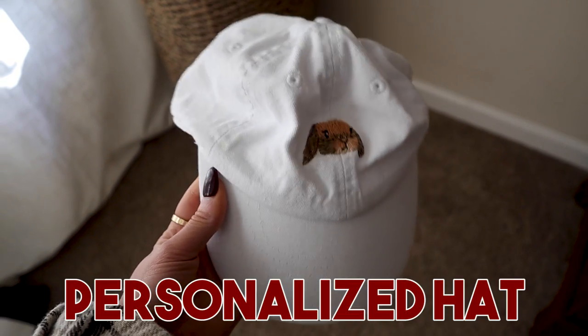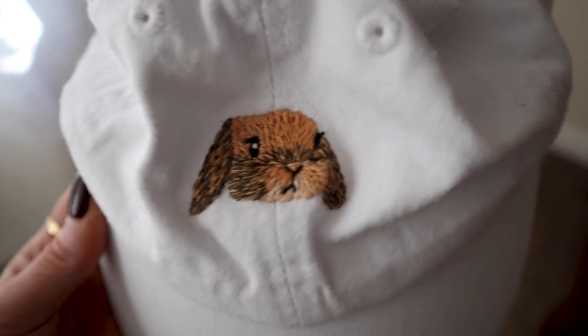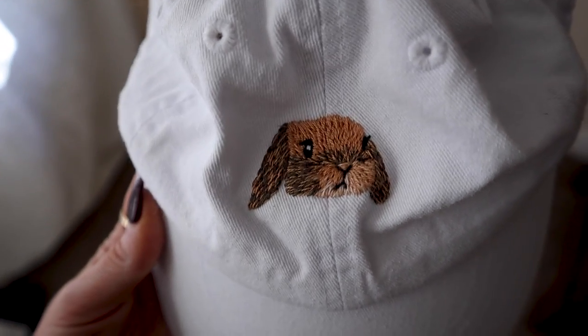Another awesome gift for anyone with a pet rabbit is an embroidered hat with your bunny's face on it. Personalizing things with your bunny's face just makes them way more sentimental and special. I am obsessed with our hat with Cinnabon's face on it — the detail is outstanding. Anytime I wear it out, people always say it's the coolest thing they've ever seen. It's a beautiful piece on its own, but for the person wearing it, it's extra special because they know that's their little fur baby.